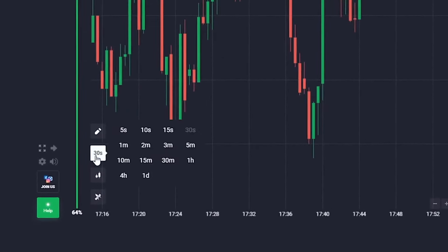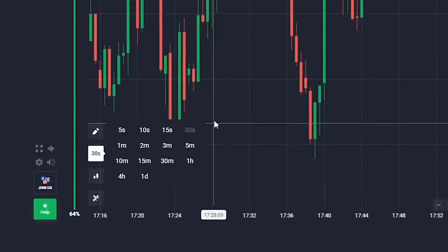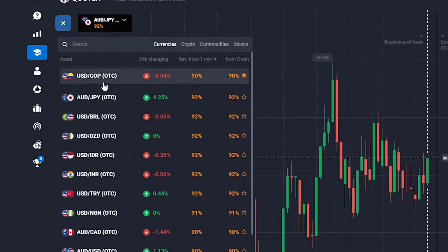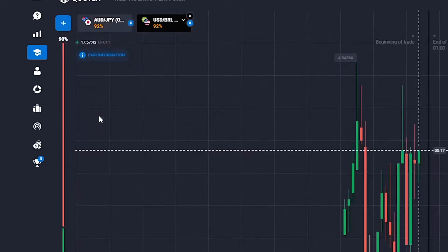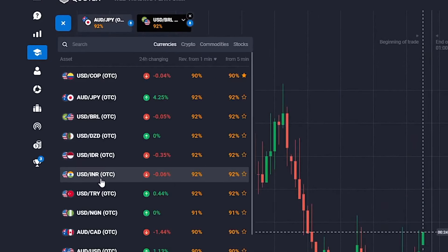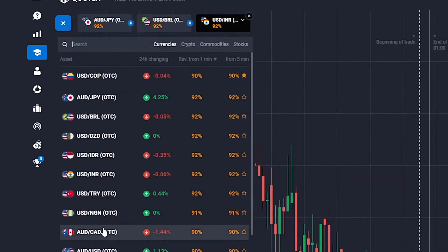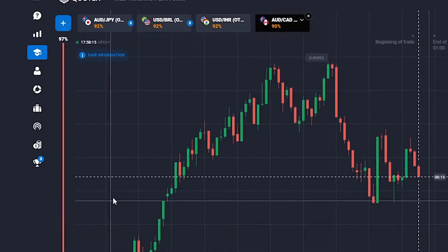First thing first, let's set up our Quotex platform. Step 1: let's set the candlestick timeframe to 30 seconds, trading time to 1 minute. Our currency pairs for today are the Australian Dollar and the Japanese Yen, the US Dollar and the Brazilian Real, the US Dollar and the Indian Rupee, and finally the Australian Dollar and the Canadian Dollar.